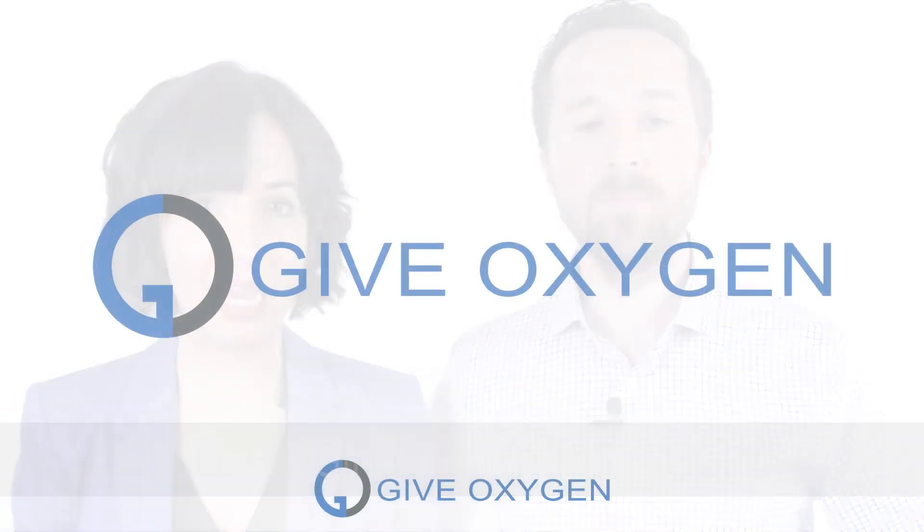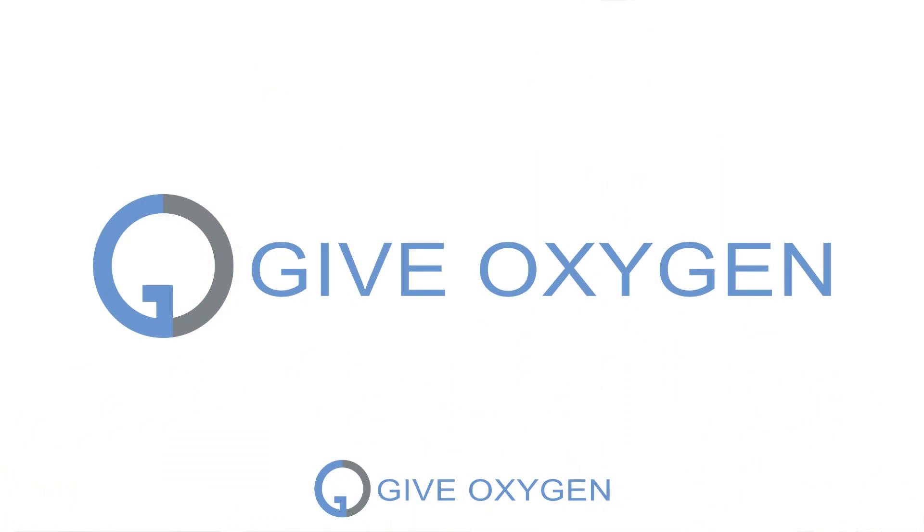We are Chris and Lindell Higgins and we developed the website Give Oxygen for builders, hospitals, and anyone interested in learning about ventilators — to go from zero to a hundred in their knowledge, from knowing nothing to saving lives.